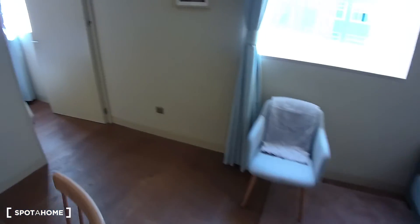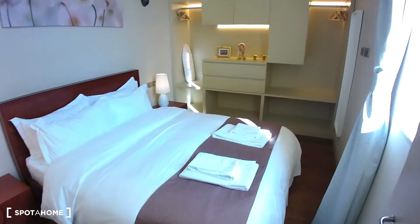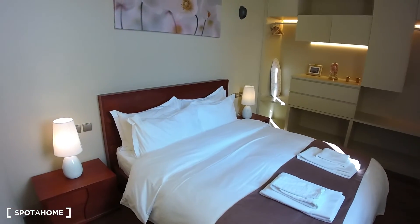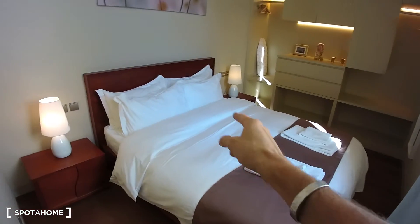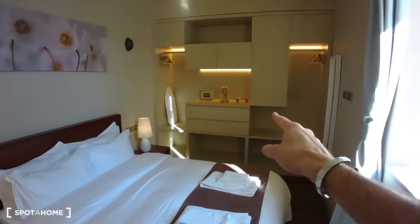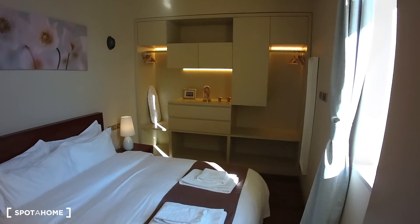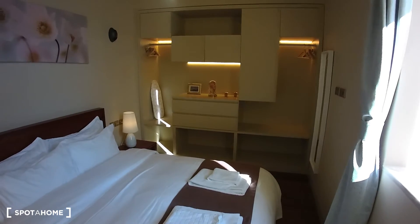Turning around and going through the living room again — on the opposite side we have the bedroom. By the way the whole house has air conditioning and heating. The bedroom has a big double bed, two night tables with night lamps, and a closet with some drawers and some space to hang your clothes.